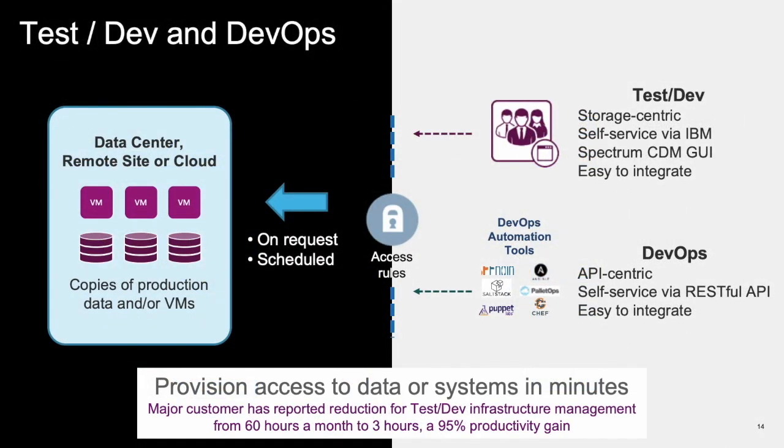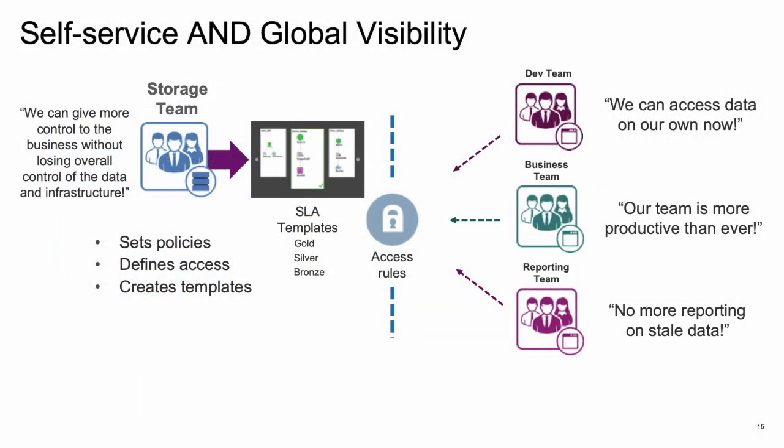In the test dev or DevOps use case, clients have told us they have been able to reduce their infrastructure management time from 60 hours a month to 3, providing a 95% improvement in productivity. Users can schedule data copies or create them on demand, connect them to their application through RESTful APIs, and be working much faster than ever before. The self-service nature of Spectrum CDM means no more waiting for IT to provision LUNs and provide access to data. DevOps teams are happier with access to the data they need, businesses and reporting teams can get access without a middleman, and teams are now more productive working on current data sets.